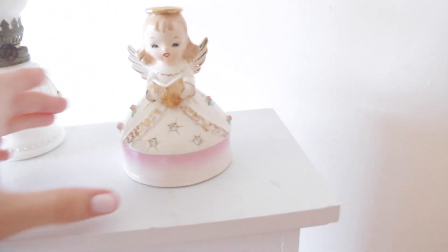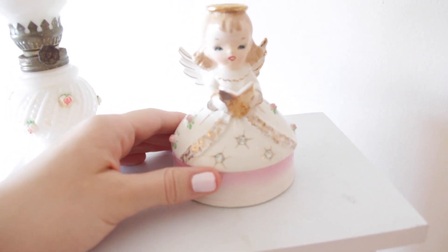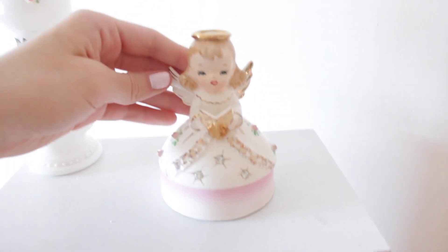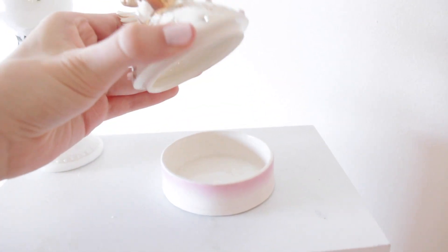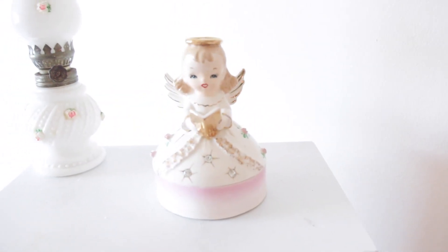Up here I have — most of you probably don't know this — but when I was younger, my mom had me do a vintage angel collection and a vintage purse collection, so I have a ton of vintage angels. This one just kind of matched the theme this year so I just have this one out. I think she's so cute — I'm just obsessed with it, she's so adorable.